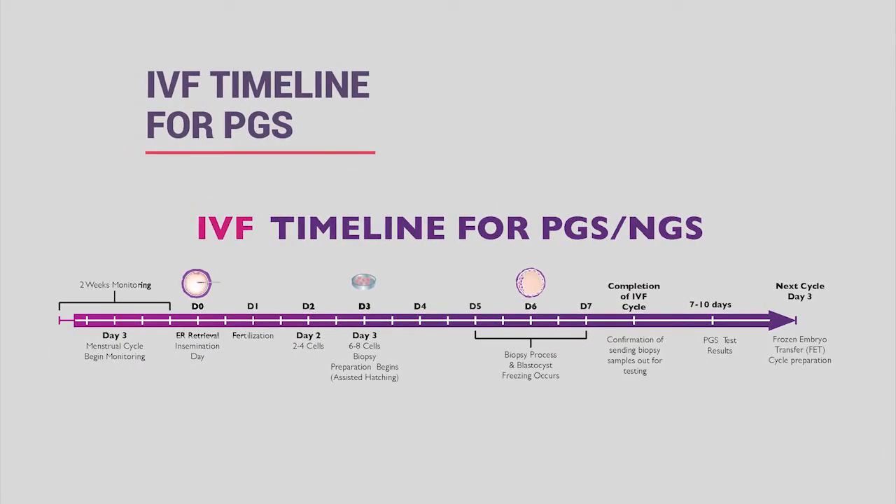Depending on the laboratory we use, the turnaround time is quite quick—roughly about five days. Once we have the results, we will relay all that information back to you.